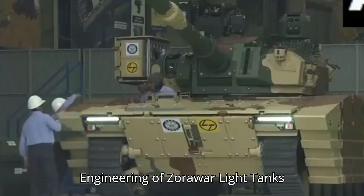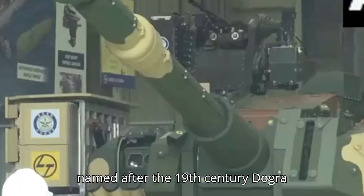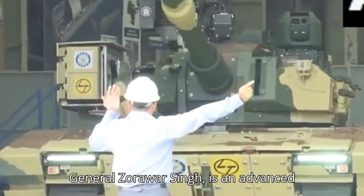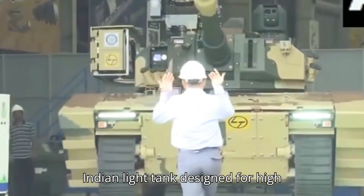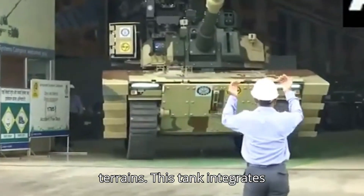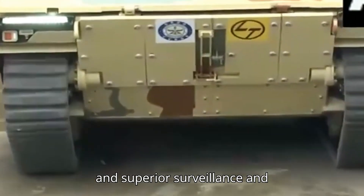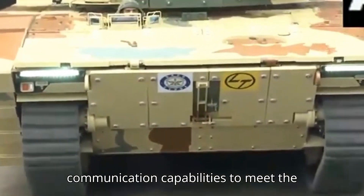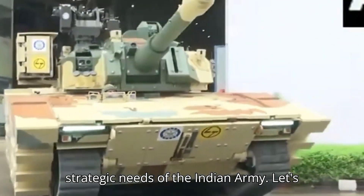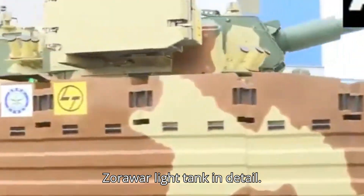The Zorawar Light Tank, named after the 19th century Dogra General Zorawar Singh, is an advanced Indian light tank designed for high versatility and performance in diverse terrains. This tank integrates substantial firepower, protection, and superior surveillance and communication capabilities to meet the strategic needs of the Indian Army.